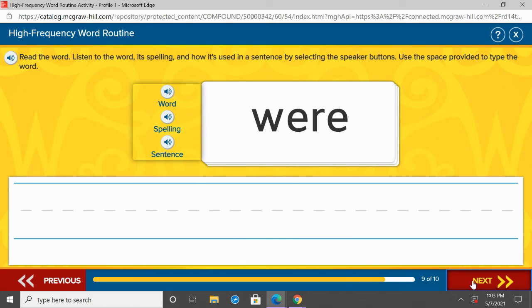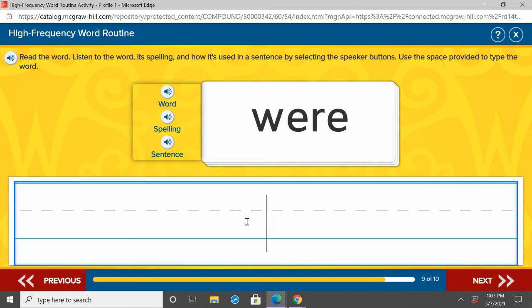Next word: were. Repeat after me: were. One more time, were. Under want, we're going to practice were — W-E-R-E. Let's listen to it in a sentence.